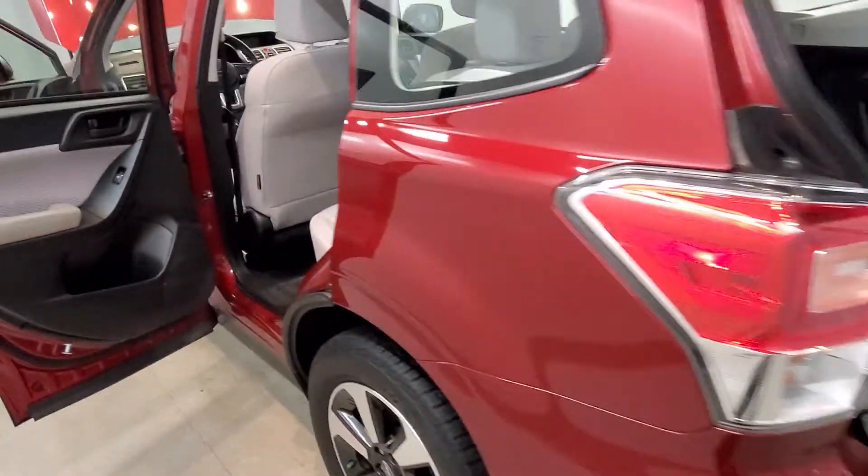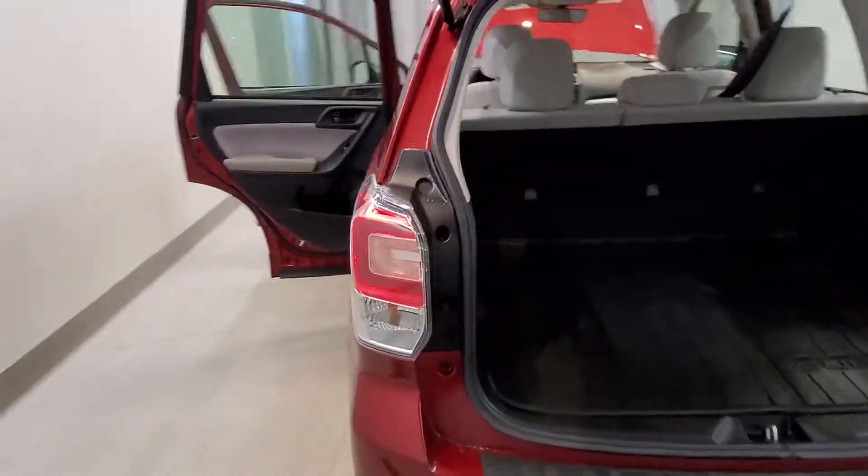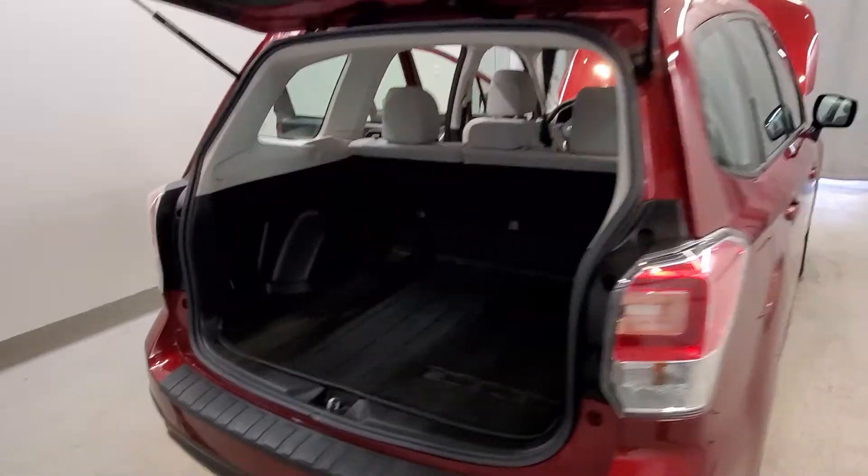Additional features include body color bumpers, heated door mirrors, power door mirrors with rear window wiper, variable intermittent wipers, and a spoiler and roof rack rails.